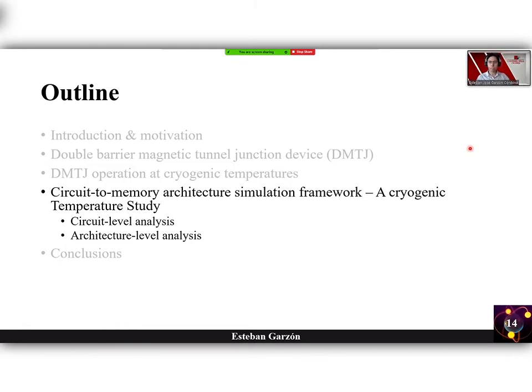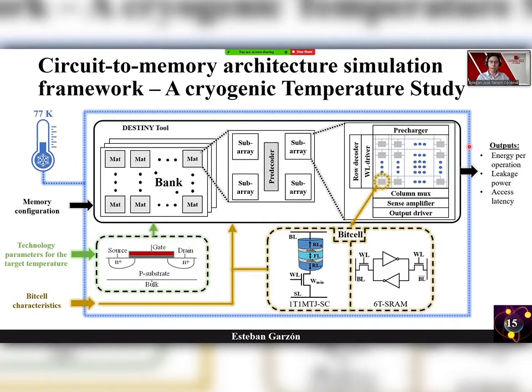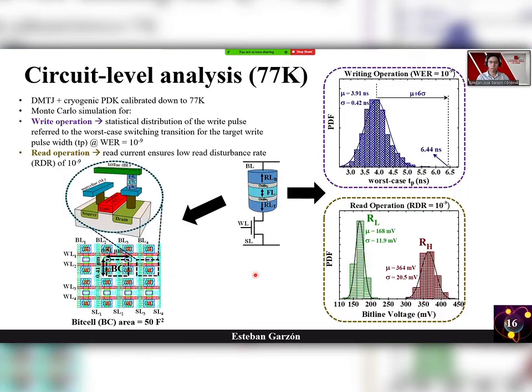Let's see the impact of operating at cryogenic temperatures at the circuit and memory architecture level. This is the cross-layer simulation framework considered in our work. We used a memory architecture modeling tool, which was exhaustively calibrated with technology parameters and device characteristics for the target temperature. All input parameters were obtained by considering a cryogenic PDK calibrated under silicon measurements down to 77 Kelvin. For comparison, we also simulated the conventional six-transistor SRAM under the same conditions. The bit cell is built from a double MTJ device and an access transistor.